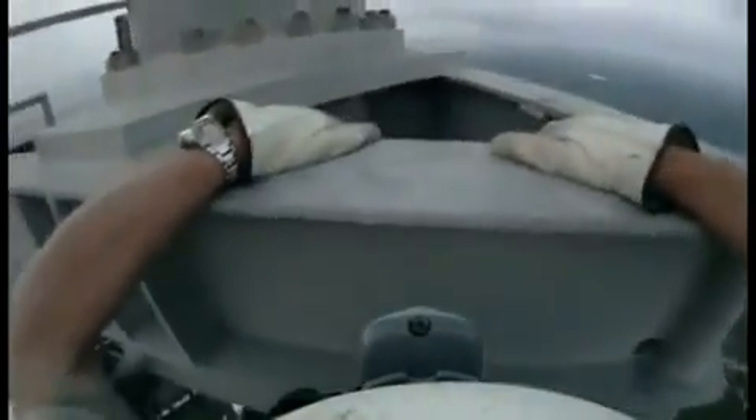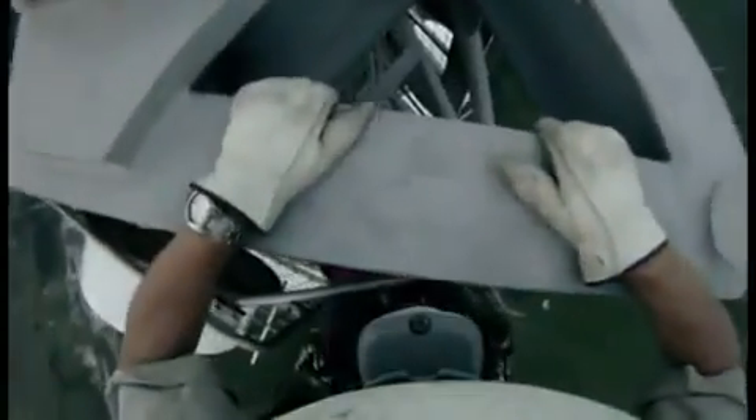It's a lot like a spacewalk where you have to remember to bring everything you're going to need, because it's a long way down. Once you reach the top of the tower itself, it's time to go outside.